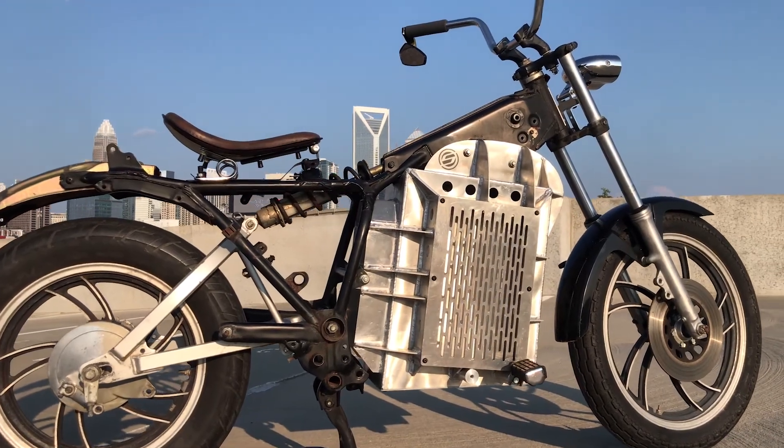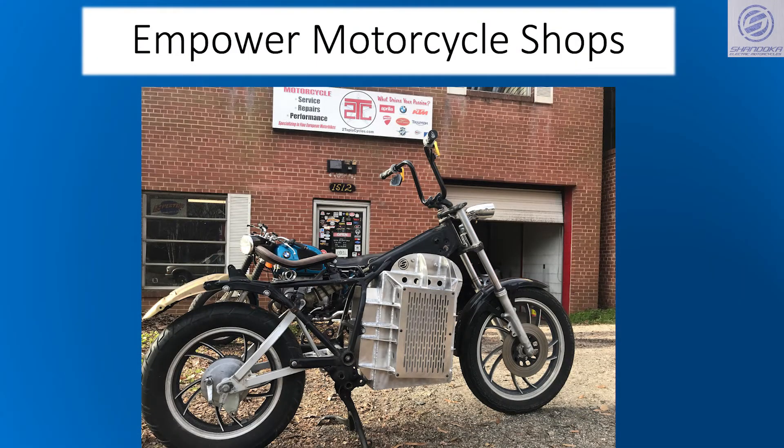We empower motorcycle shops and custom builders to create their own electric motorcycles from the existing stock in their region, but they can also order a completed factory-built upgrade directly from Shandoka.